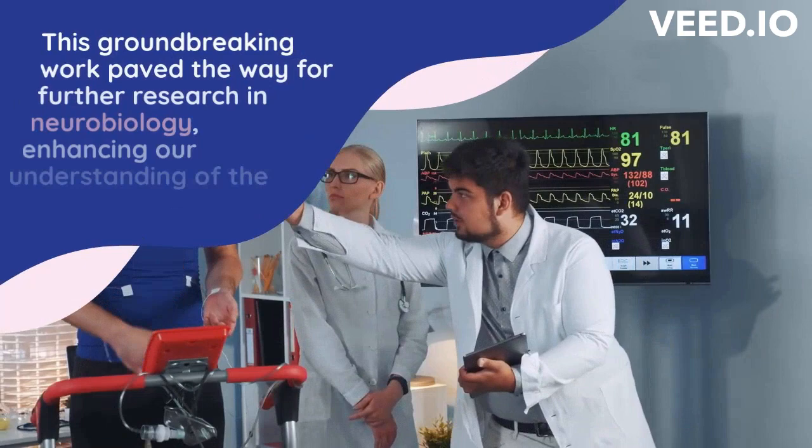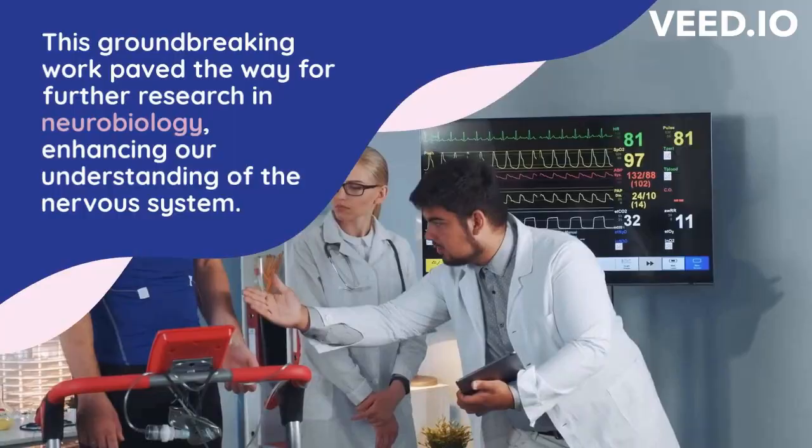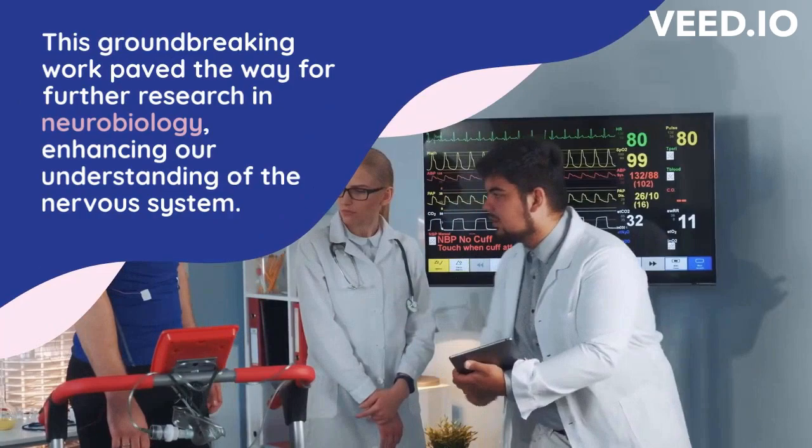Loewi's experiment provided crucial evidence for chemical neurotransmission, establishing a fundamental principle of communication between nerve cells. It paved the way for further research in the field of neurobiology and significantly contributed to our understanding of the nervous system's functioning.